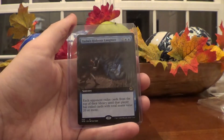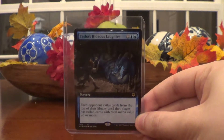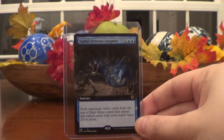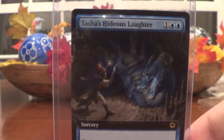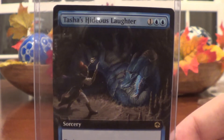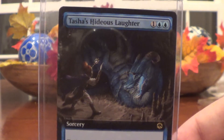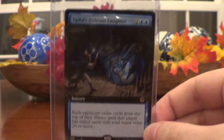This one is also an auction — Tosh's Hideous Laughter. It's a pretty well-known sorcery, also rare borderless, as you can clearly see. Really nice card. I really like the art on this one — Magic pretty much always nails the art, and I should just stop saying that because they always do. They really care about it. There are already a couple bids on this one, so hurry up.